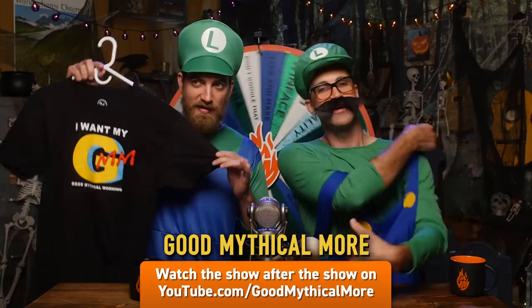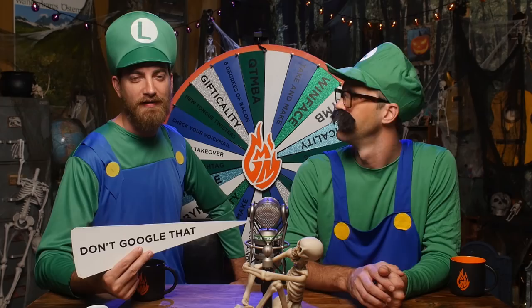Whatever you do, don't Google Rooster Eye. Well, it didn't seem that bad. But don't. Thanks for clicking subscribe. Click on the left to watch the show after the show, Good Mythical More. Click on the right to watch another episode of Good Mythical Morning. And be sure to check out our other channel, This Is Mythical, by clicking the video on the bottom. Thanks for being your mythical best. Bye!